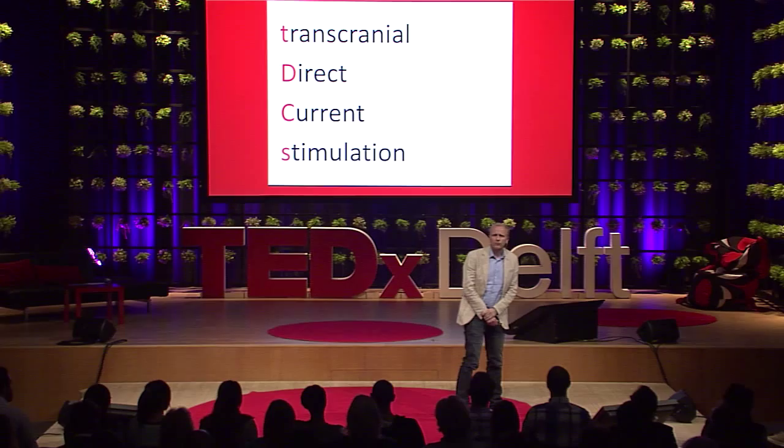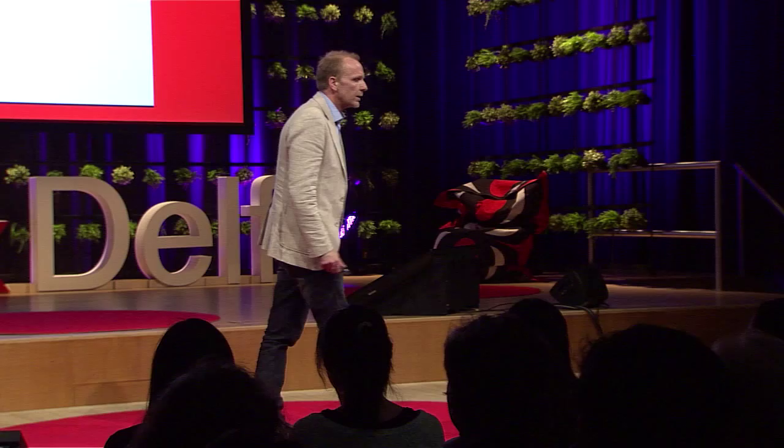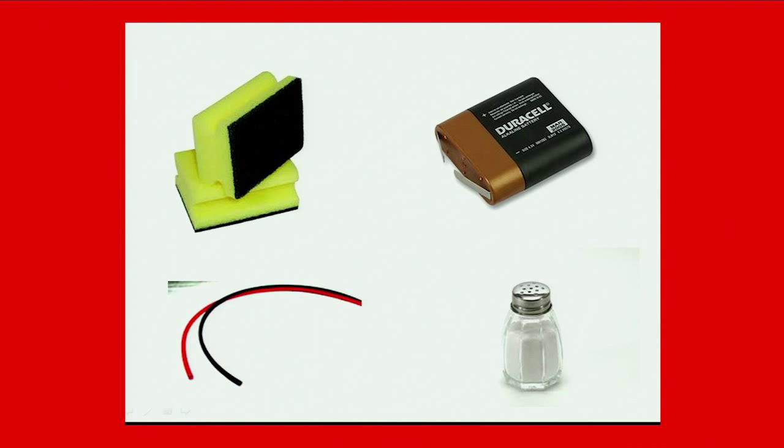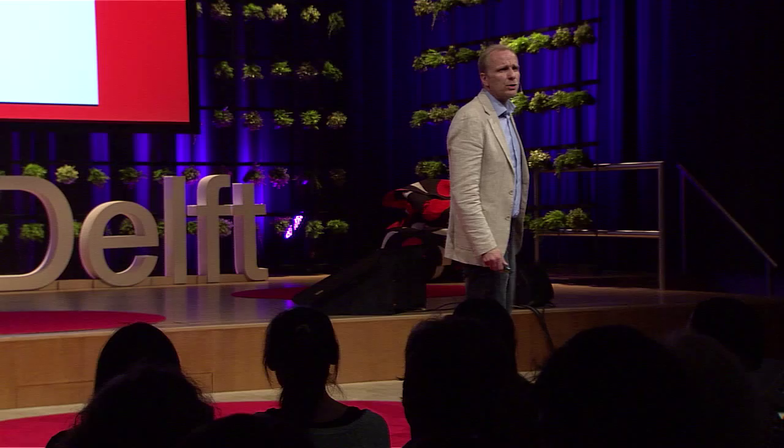In the last year or so, my lab in Rotterdam has focused on a new technique called transcranial direct current stimulation. Transcranial means through the skull. Direct current means it's about electricity, but really low voltage and really low current. And stimulation, obviously, is that we're going to stimulate your brain.